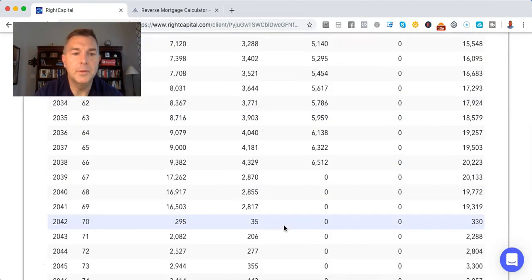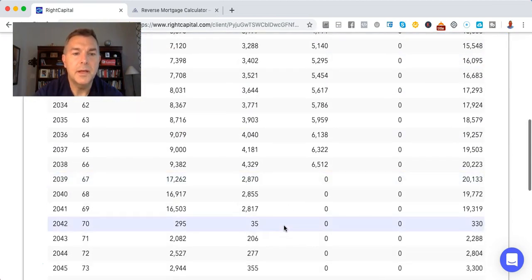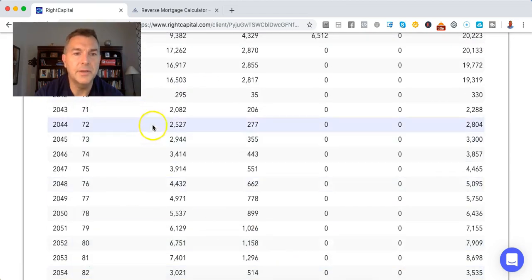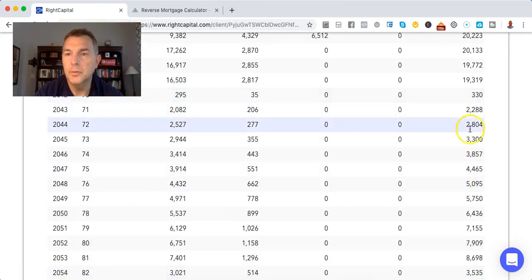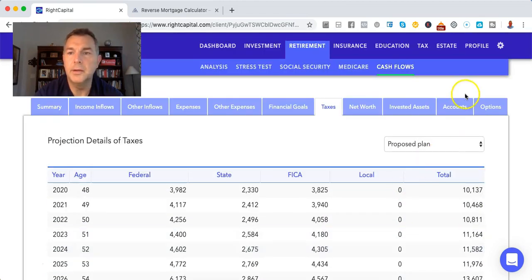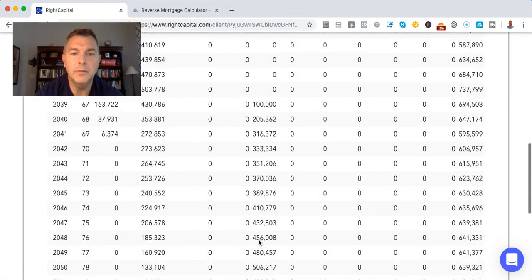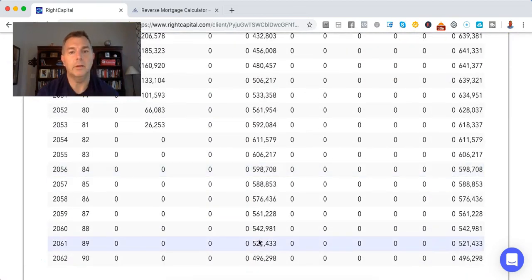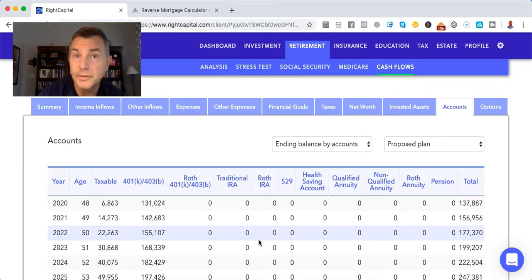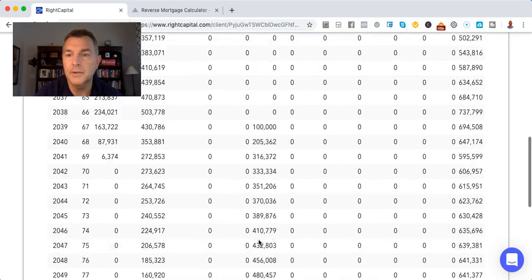Her taxes when she hits 70 drop pretty significantly. When she hits 70, she pays 2, 3, 4, 5, 7, 8, and then it goes to nothing — and it didn't go to nothing because she ran out of money. That's a plan right there: take Social Security at 70, do Roth conversions from basically the day she retires until she's 70. That's the freaking cast right there.